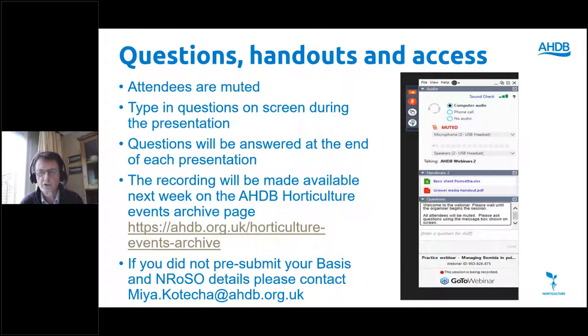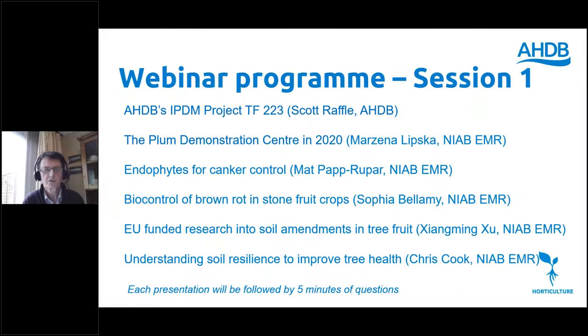Before you joined this lunchtime you may have been prompted to fill out your BASIS contact or registration details, or NRoSO details. If you haven't yet done so, you can still do that via an option on the control panel. If you're still unable to do that, you can submit your BASIS or NRoSO details to my colleague in our events team at maya.kotecha@ahdb.org.uk, or send them to me at scott.raffle@ahdb.org.uk.